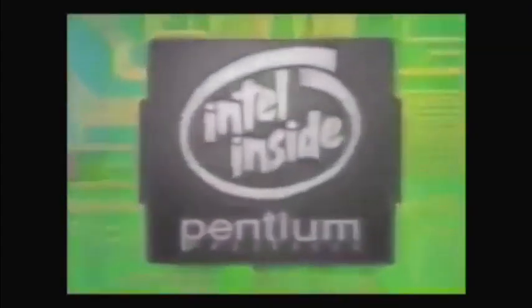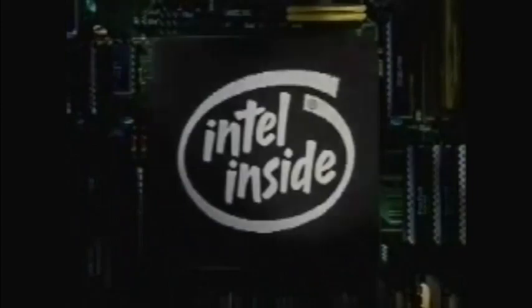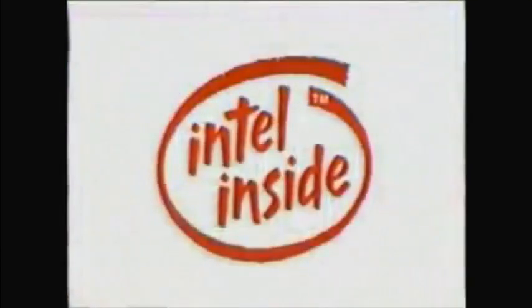Intel, the computer inside. Intel, the computer inside. They will have Intel inside. Aren't you glad you chose Intel? Yes.